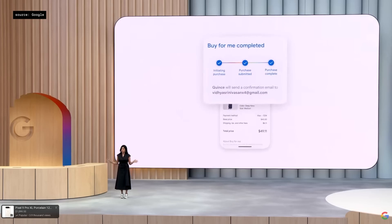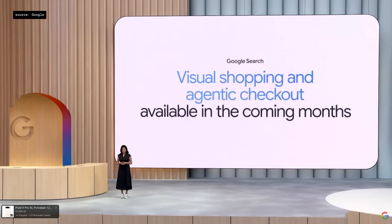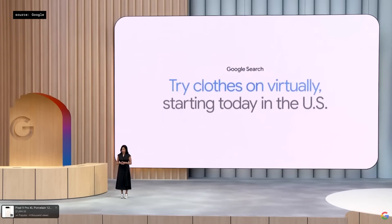And of course, all of this happened under my guidance. Our new visual shopping and agentic checkout features are rolling out in the coming months, and you can start trying on looks.